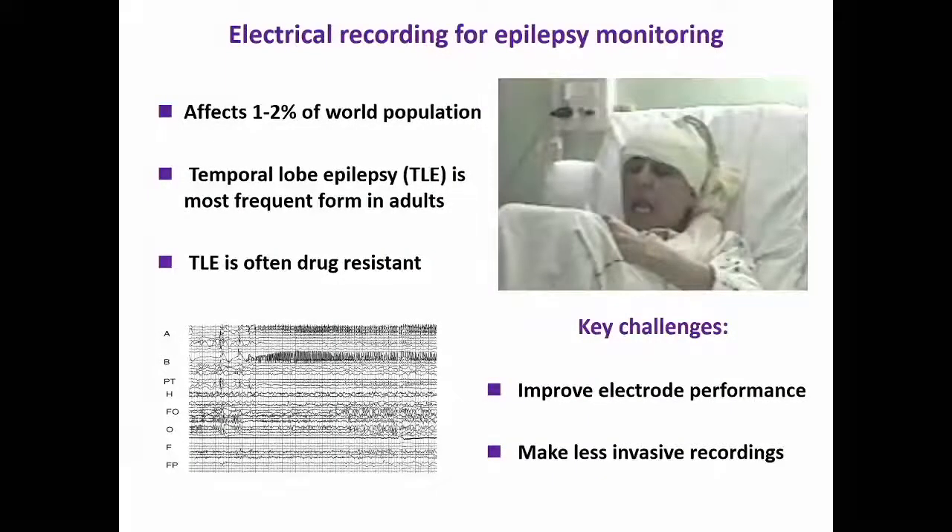Epilepsy is one good example that really highlights why we focus on the brain and why there's interest to develop new technology, new sensors that can greatly enhance the current technology. Epilepsy is a disease that affects some 1% of the world population, and about 30% of these patients do not respond to conventional drug treatments, so recording neural activity is an important part of not only diagnosis, but it's also increasingly being incorporated into various therapeutic strategies.